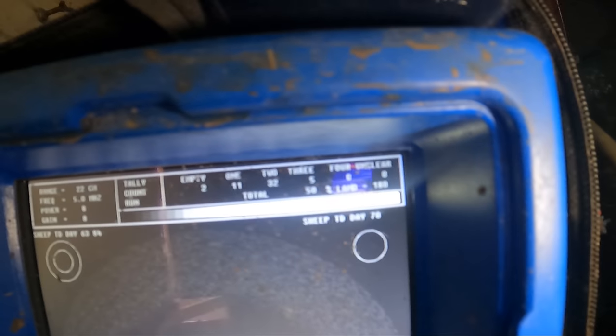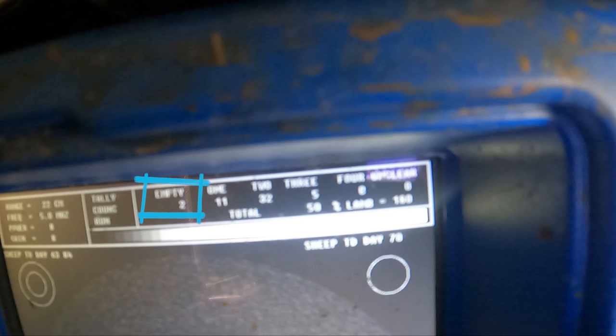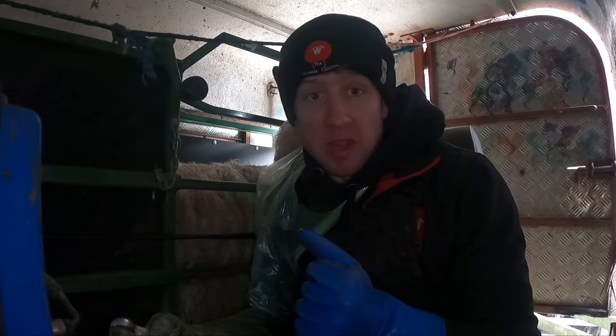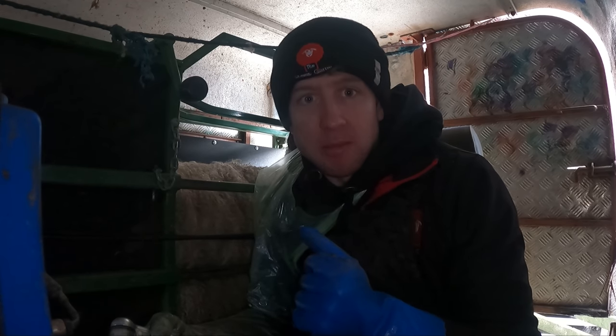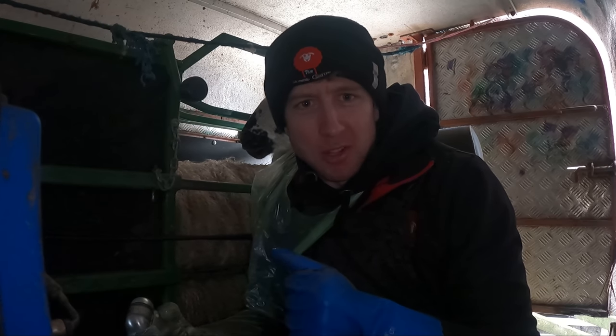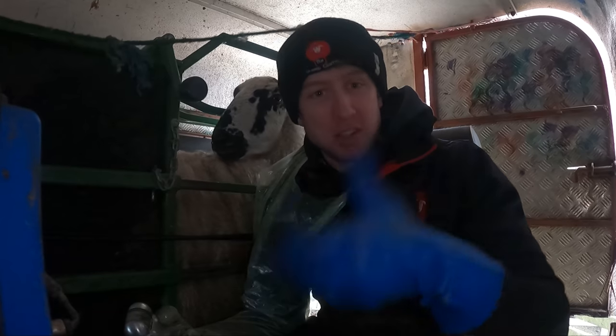Okay, so we have 50 sheep in and we're sitting at 180%. We've already had two empties, which is twice as many as last year — it's not amazing. I did say at the start you're usually looking about 180 to 200 for mule ewes. We're at the bottom end of that just now, still plenty of time to claw back. Obviously had a bad start with seven singles in a row, but let's jump on to the next 50 and see how we go.